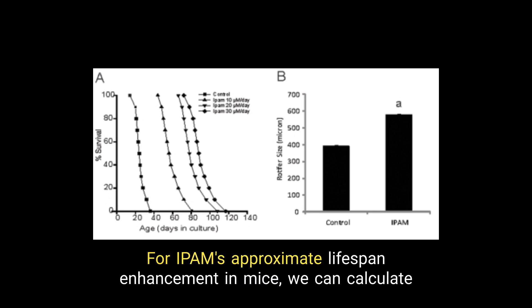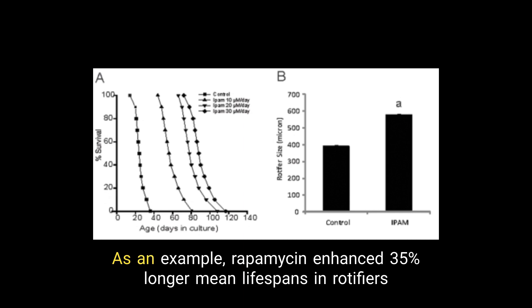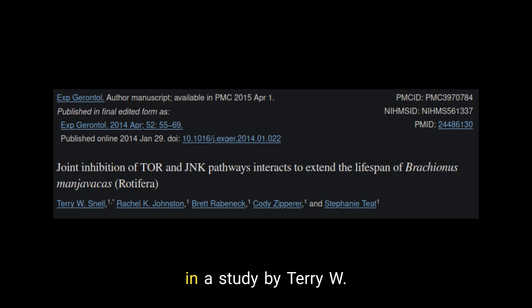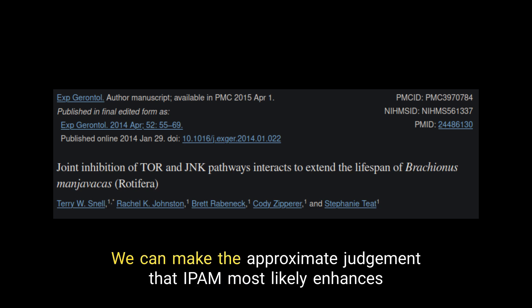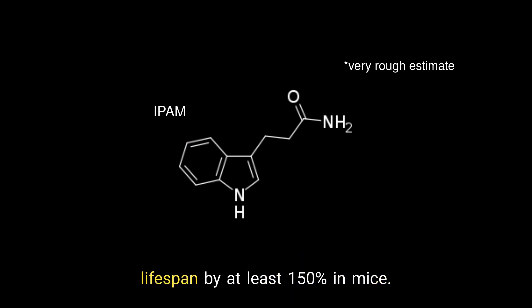For IPAM's approximate lifespan enhancement in mice, we can calculate using other lifespan enhancers. As an example, rapamycin enhanced 35% longer mean lifespans in rotifers in a study by Terry W. Snell, and on average enhances lifespan in mice by 15–20% across studies. We can make the approximate judgment that IPAM most likely enhances lifespan by at least 150% in mice.